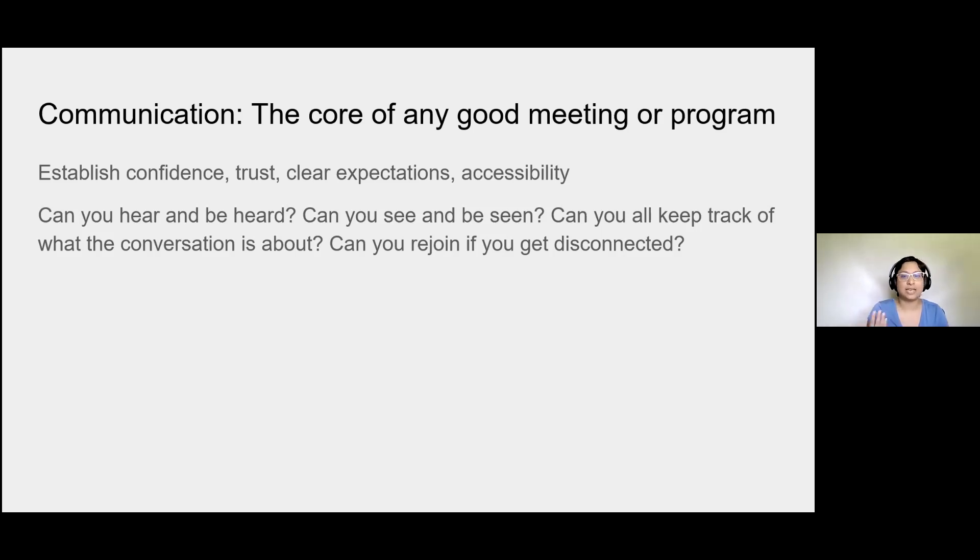Ultimately, communication is all about: can you be heard? Can you see and be seen? Can you keep track of everything that's happening in the conversation? And can you rejoin if you get disconnected? It's really different from an in-person meeting because you never just have the meeting space disappear while you're sitting at the table. Being online adds an element of confusion and possible things that go wrong.